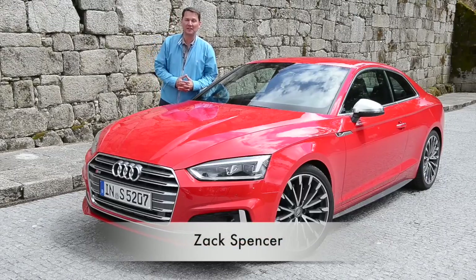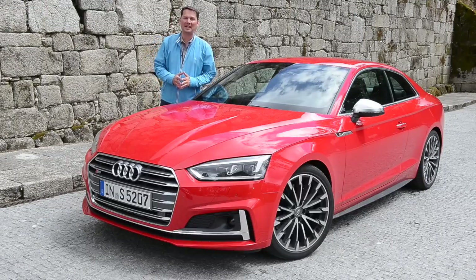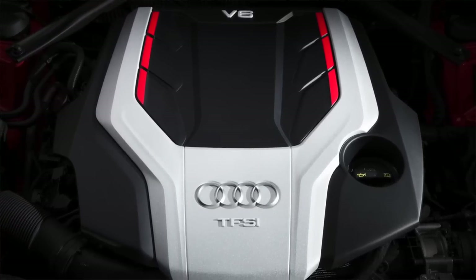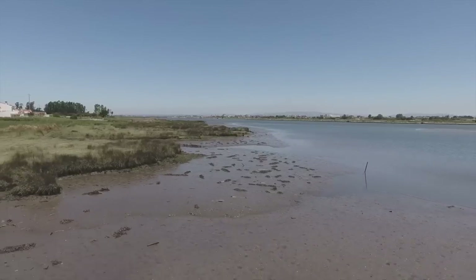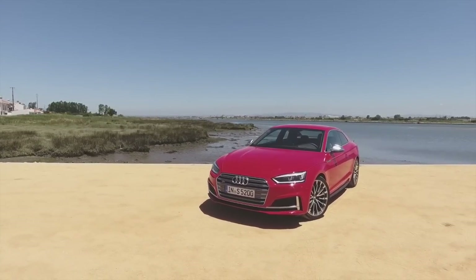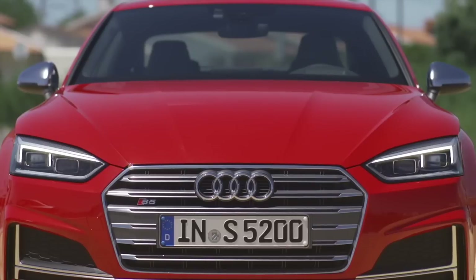I'm here in Portugal getting a chance to drive the all-new Audi S5. Under the hood is a brand-new turbocharged six-cylinder engine, new sheet metal on the outside, a much more chiseled front hood, sharper-looking headlights, and a larger grille that sits lower down to the front of the car. The whole nose looks a little bit more squat.